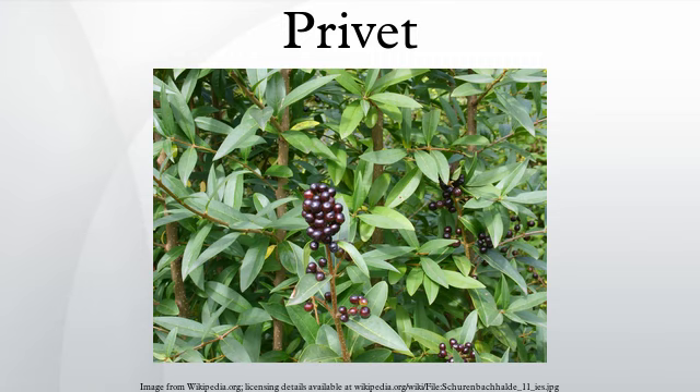Chinese privet is used in traditional herbal medicine. The decoction of privet leaves or bark helps to treat diarrhea, stomach ulcers, chronic bowel problems, chapped lips, sore mouths and throats, and as a wash for skin problems. Privet leaves and bark have bitter properties that make a useful tea for improving appetite and digestion in chemotherapy patients.